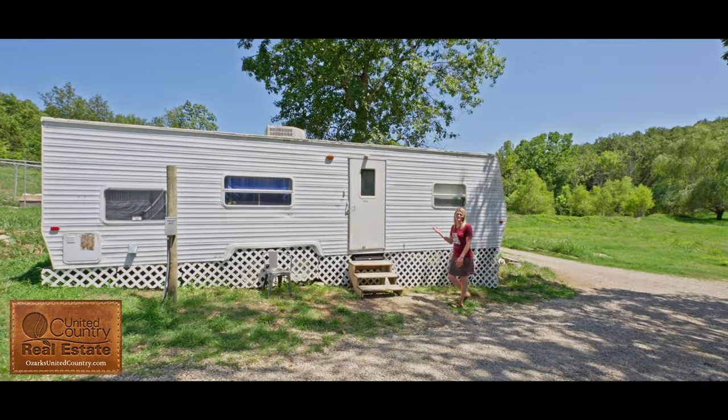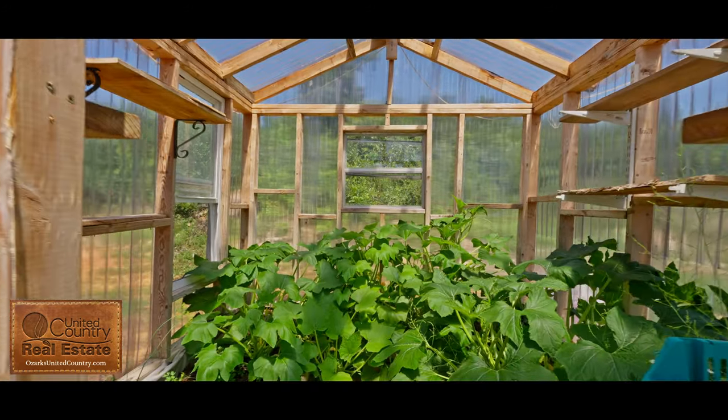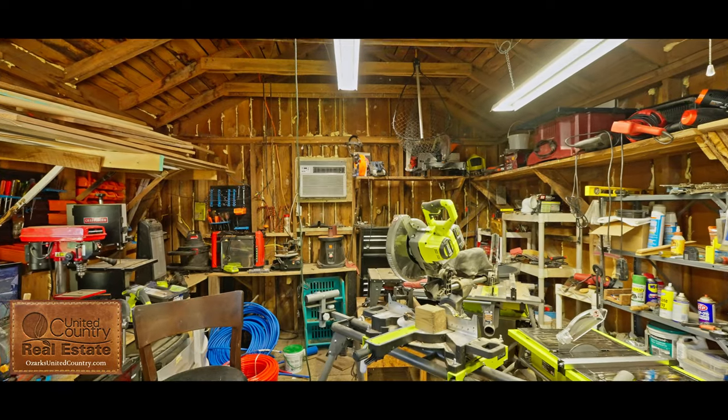This camper here also stays with the listing. Check out this greenhouse here that has electric run to it. This outbuilding is set up as a woodworking shop — it has electric as well as cooling.